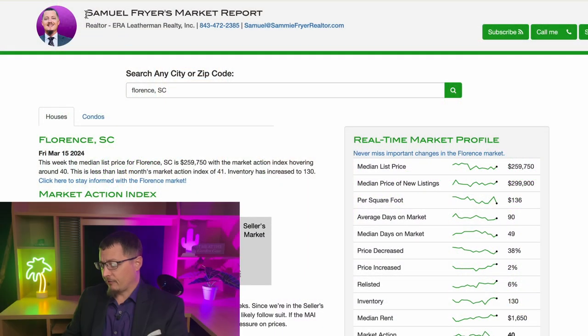Hopefully you are already receiving my free weekly market reports. If you're not, please contact me. My contact information is here, and it's also down in the description of the video. Reach out so you can get these sent to you — they arrive weekly and the data is updated weekly.